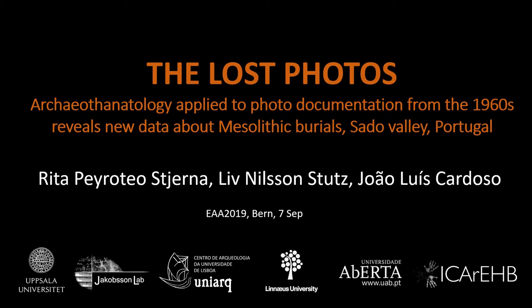Please welcome Rita Keiro-Teo-Härnä and Lee Nilsson-Stutz, who are presenting 'The Lost Photos: Archaeotanatology Applied to Photo Documentation from the 1960s and Reveals New Data about Mesolithic Burials.' Thank you very much. Good afternoon everyone. We are going to present new data on Mesolithic burials based on the archaeotanatological analysis of recently discovered photographs from excavations in the 1960s.